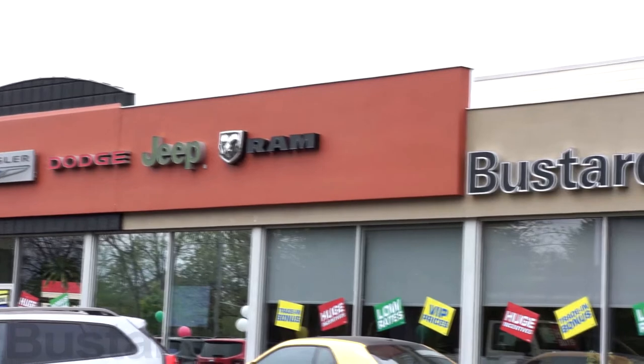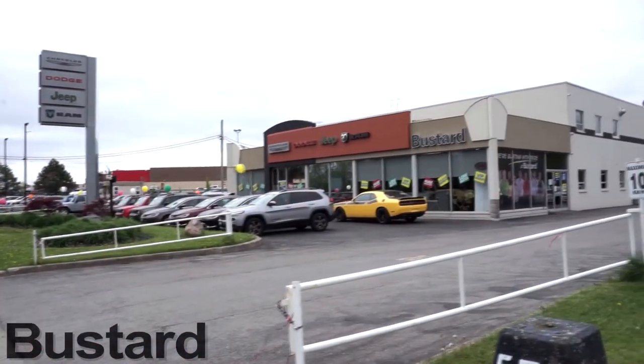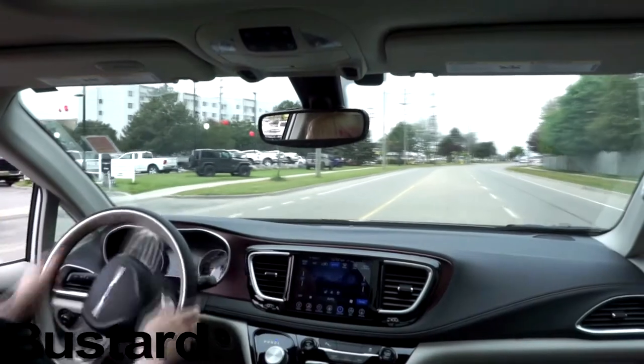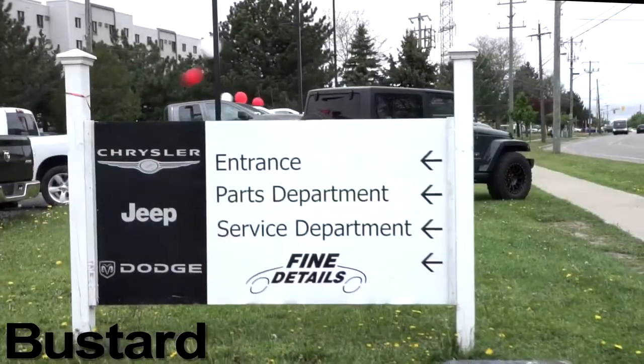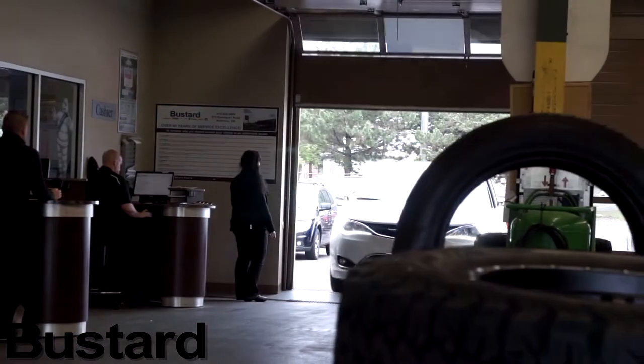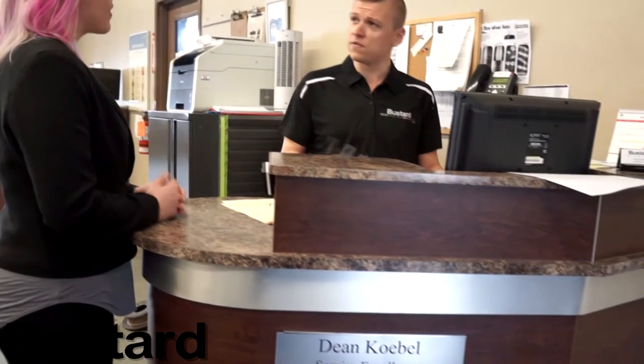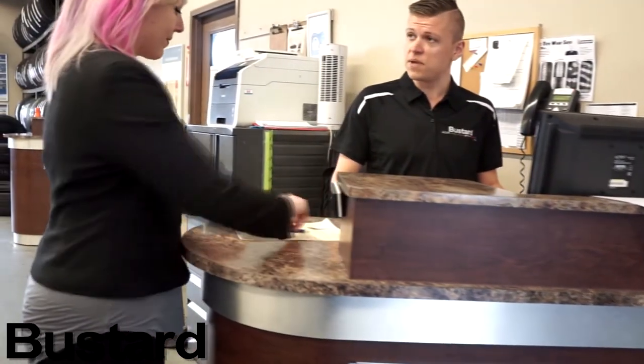Welcome to Bustard Chrysler, located in Waterloo. We have been servicing Ontario for over 70 years. From the moment you drive onto our lot, you can be confident our master technicians will treat your car like it is their own. From minor repairs to major engine work, we are dedicated to keeping your car in tip-top shape. Nobody knows your car better than our factory-trained technicians and our highly skilled service advisors.